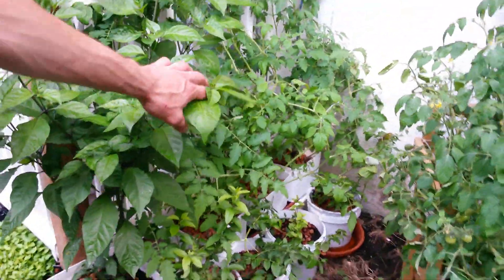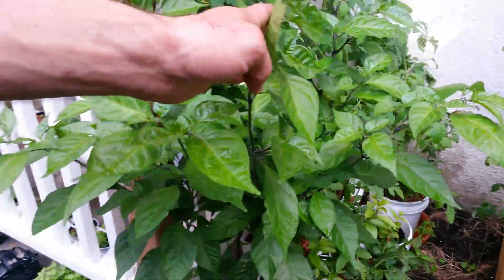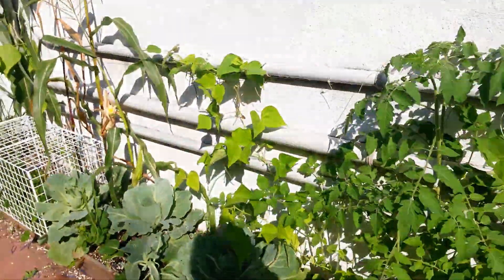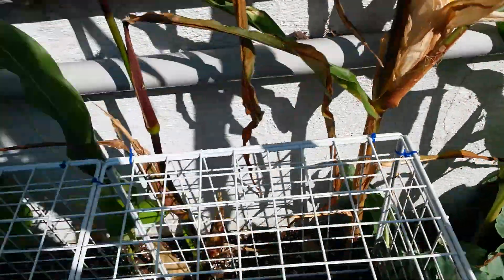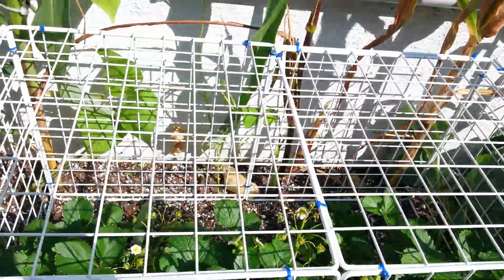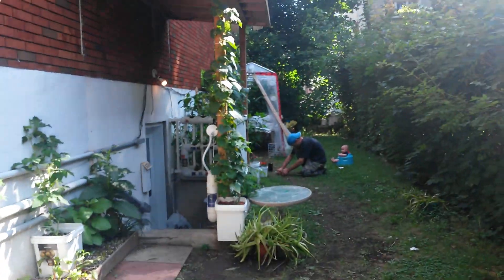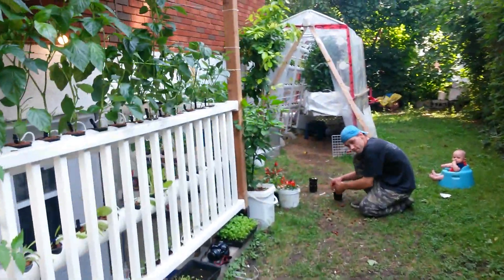Also smaller tomatoes — scorpion pepper. We've got a bit of soil gardening too. We had the experiment with corn, and the strawberries are getting nice in the squirrel cage. That's it — welcome to Montreal, thank you!